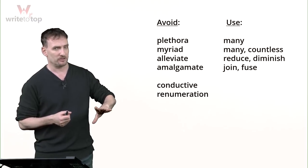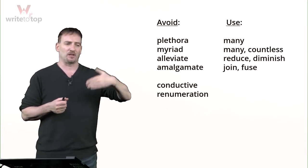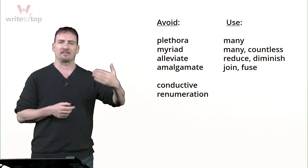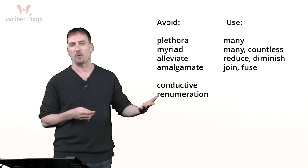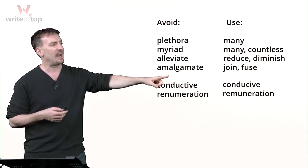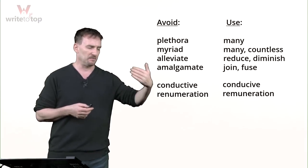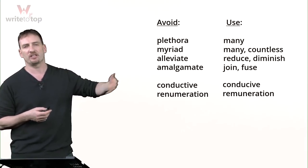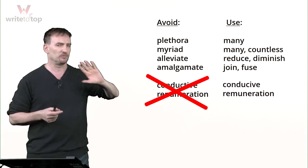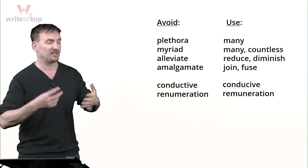These two words are actually very good words, but as you see them here, they're a problem. 'Conductive' does not mean to help something work — conductive means something that transfers heat or electricity well. 'Renumeration' is actually not a word. What people are trying to use are 'conducive' — notice the T — which means 'helps something happen,' and 'remuneration,' which means salary or payment. Very easy to mix these two. If you're not 100% sure, don't use them. The graders will know you memorized them.